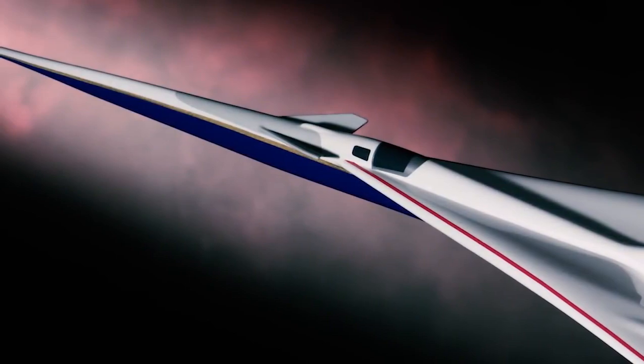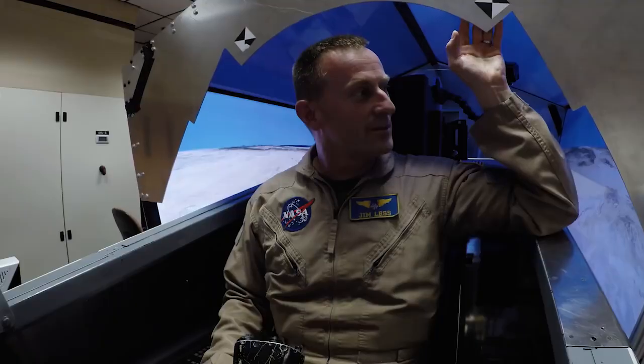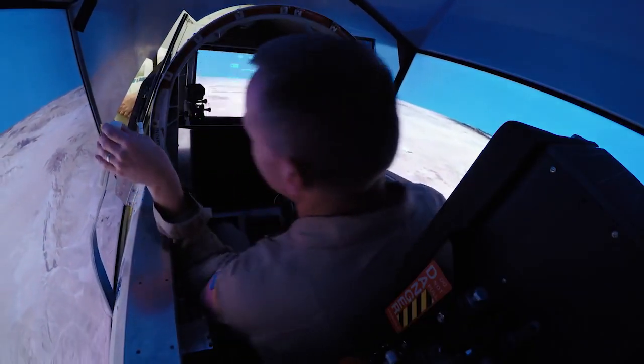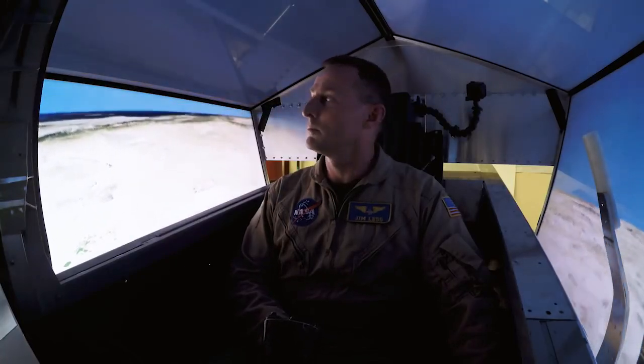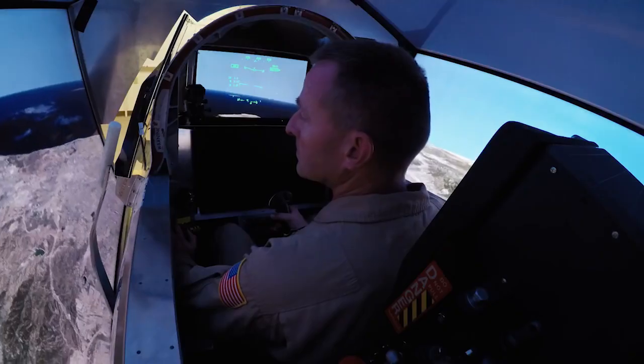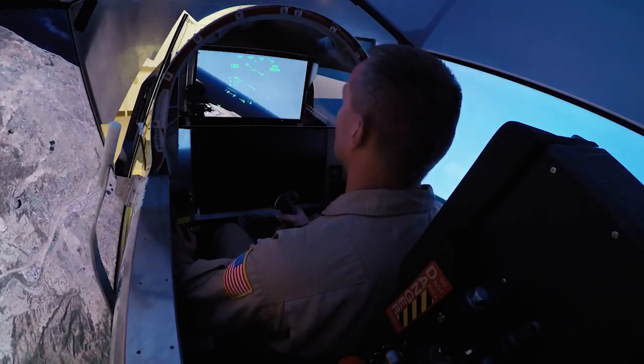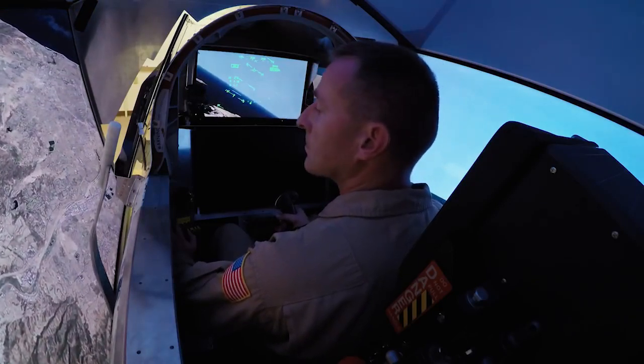It doesn't have a forward field of view — there's no windscreen. Because of that, we'll have an ultra HD camera and an ultra HD screen, and that's what will essentially be our forward window. A big portion of the field of view would be blocked by the nose itself, but the forward vision system camera is on the bottom, so it can fill in that whole picture and make it look like there's no nose on the airplane at all.